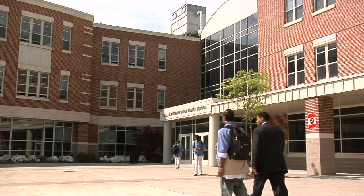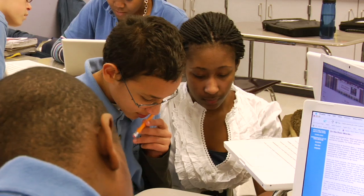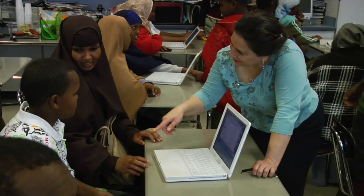The Frederick is a really big school. We have 650 students, almost 60 teachers, and 14 paraprofessionals. It's really hard to keep track of everything that's going on in a school this large. Google Apps provides us the opportunity to really be more collaborative, to know what's going on in the building, and to make our meeting time more effective.